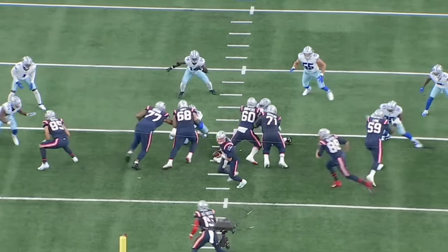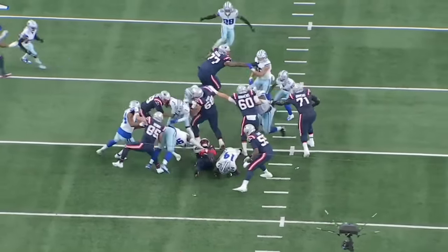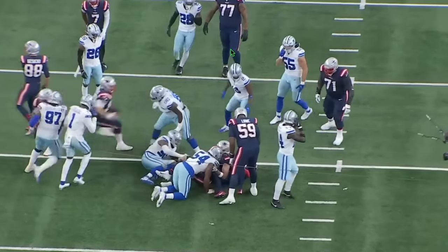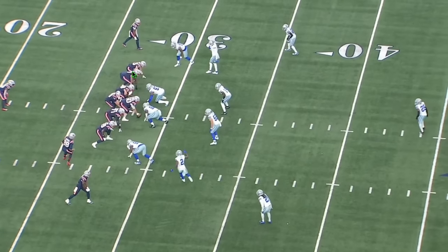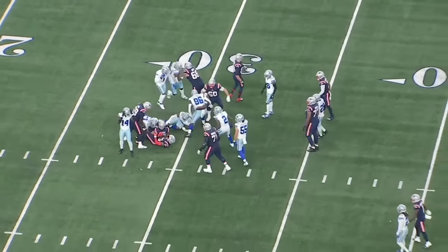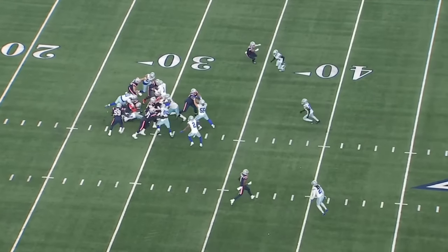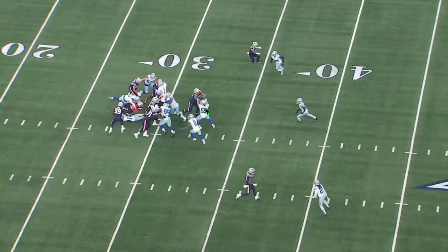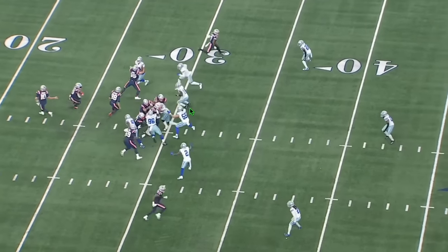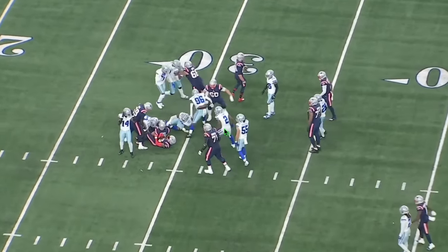Unfortunately for the Patriots, everyone else kind of stinks — the backside tackle completely whiffs, the tight end doesn't really block anybody, resulting in a loss of a yard. But Trent Brown can still play at a high, high level. From the sideline view, look at the movement and how far they drive the defensive lineman back, then he gets on the linebacker and stays on him. I'd like him to hold on a bit longer, but you don't want to grab cloth if the run is already bouncing outside.